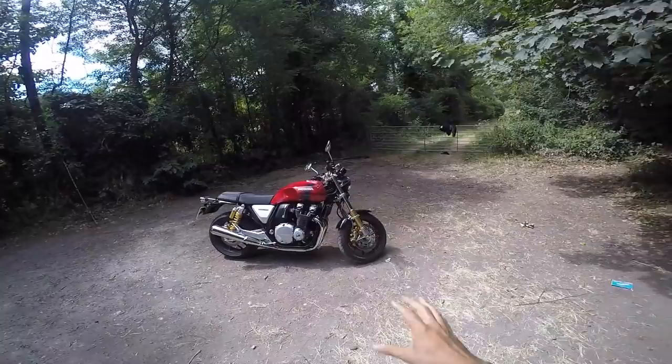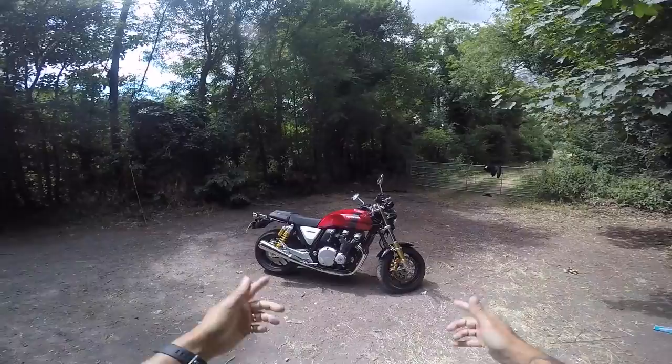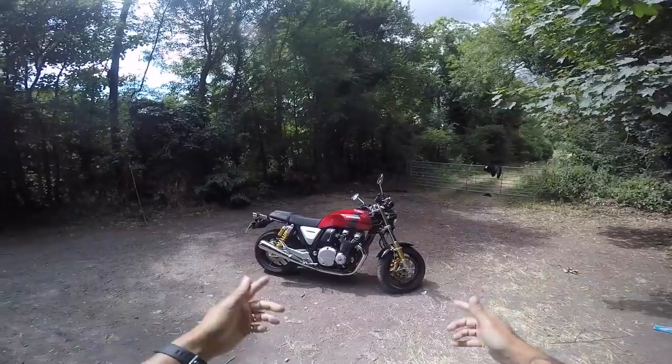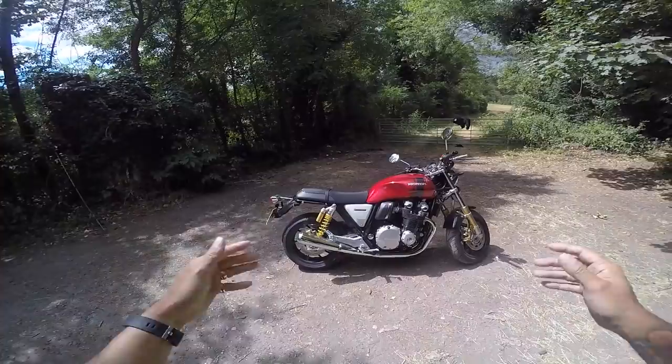So here we have Honda's retro-styled CB 1100 RS. This is different to the normal CB 1100 because of the wheels, the styling, and various things on it. Let's just look at the styling for a minute — it's retro. This engine has been around for donkey's years and the refinement on it is exceptional. They've got it down to a fine art.